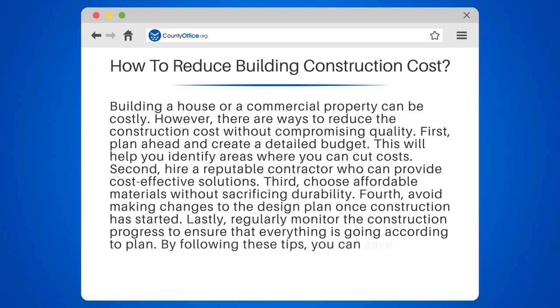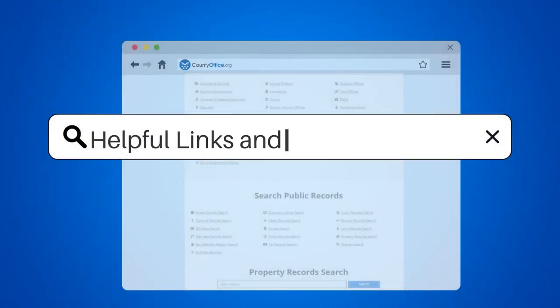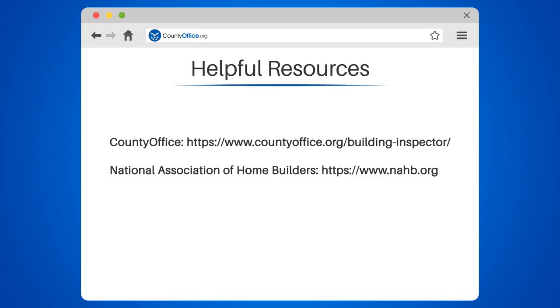By following these tips, you can save money on your building construction project. Take a look at the links in the description below to learn more. If you have any questions or want to share your thoughts, leave a comment. We're here to help. Thanks for watching our video.